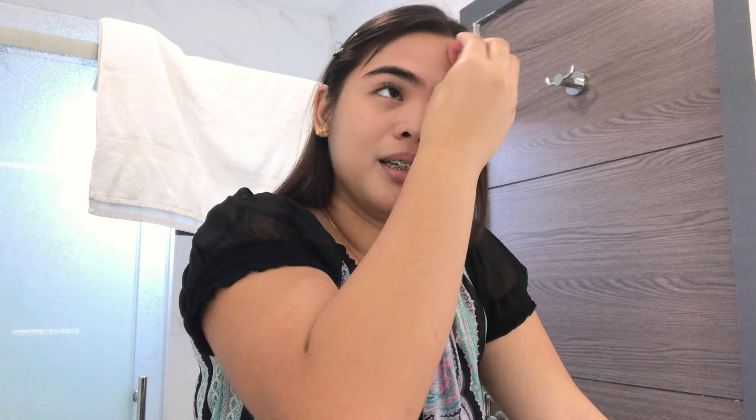I also use a Beauty Blender instead of brushes, and make sure to use a damp one — I just put it in some water. I think the finish of a Beauty Blender is much better than brushes. I don't really usually cover my whole face because I want it as natural as possible, so you can still see some dark areas. I really need concealer because I do video editing and I sleep late at night, so concealer is a must in my everyday life.